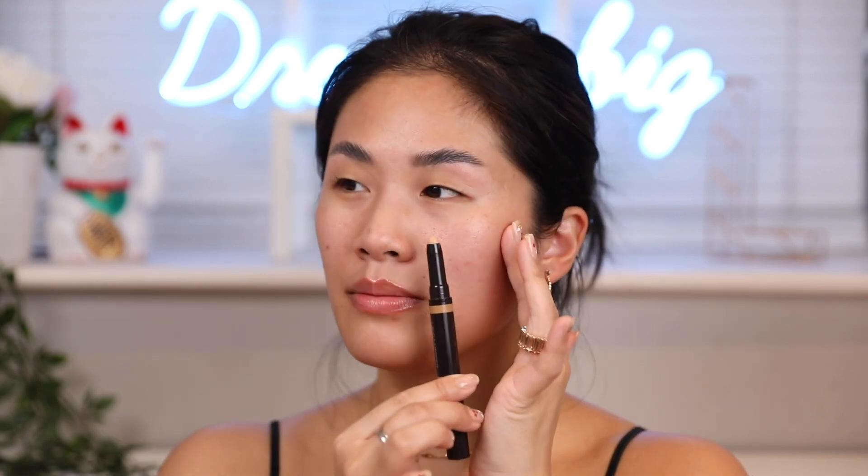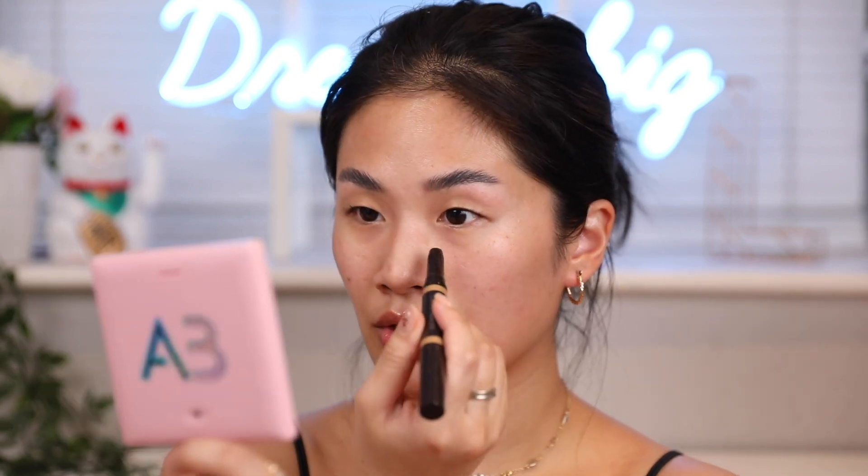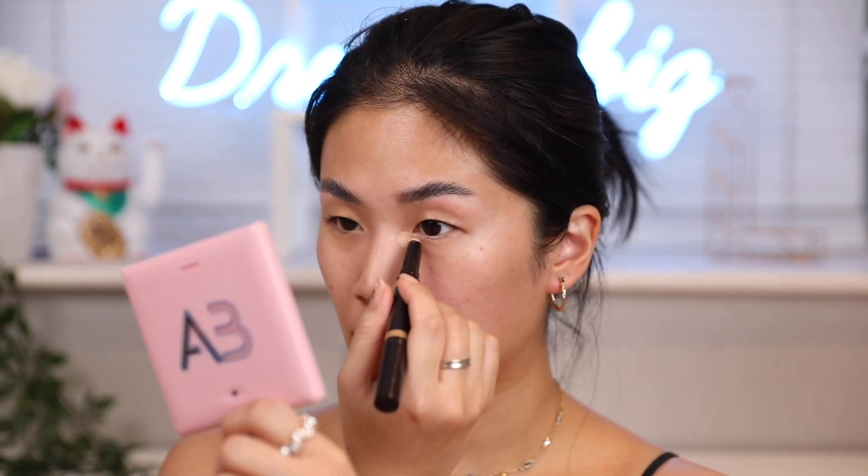I'm going to use the correcting side and the illuminating side to show you guys. I like the shade Free N — it kind of matches my skin colour. I like to apply it right in the inner corner of my eyes, because that's where it's really dark, and it helps to brighten it up. That's literally how much I put on, which is not a lot. You can use a beauty blender if you want, but I feel like with this consistency, this concealer needs a firm blending brush. This is the Sigma P89 Bake Precision brush.